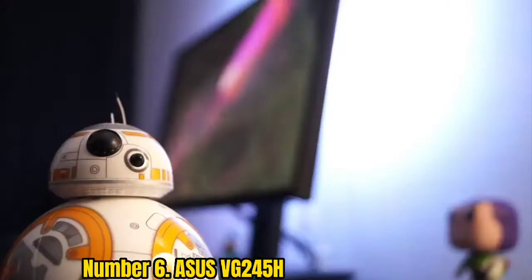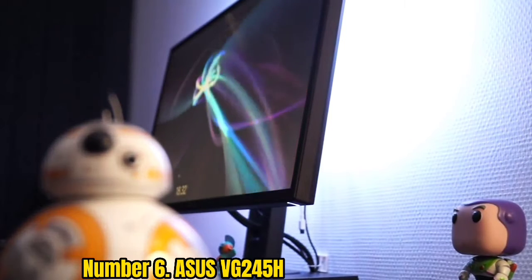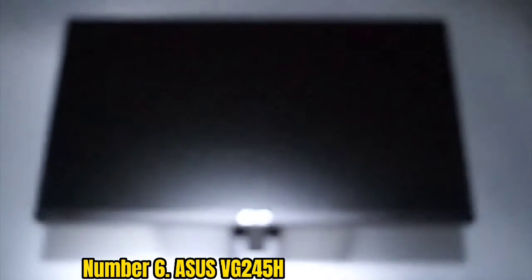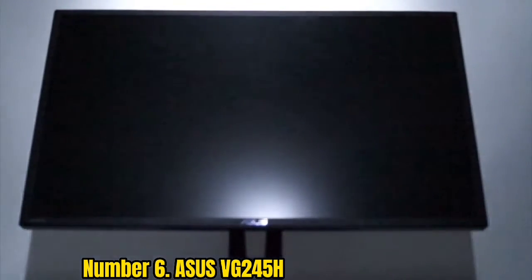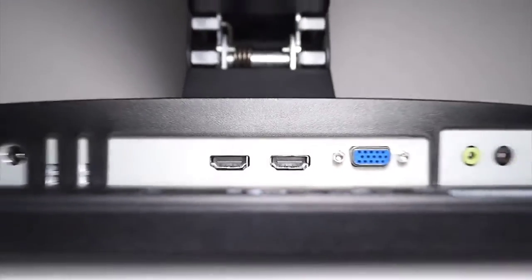Number 6: Asus VG245H. If all you're interested in is 1080p gaming at 60fps, then this Asus monitor has all the essentials for a pleasant, no-frills experience with its 1ms response time and AMD FreeSync support to rid the visuals of screen tearing. If you're picking this up for PC, note there is no DisplayPort — just a pair of HDMI ports and VGA, which seems like an oversight for a unit released in 2016. That said, if you're gaming on PlayStation 4, Xbox One, or Xbox Series S and want something cheap that looks the part, it's a good option.